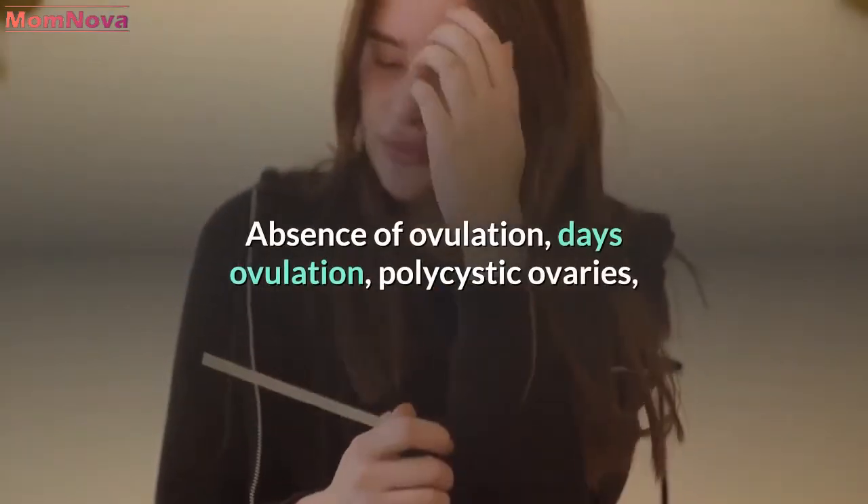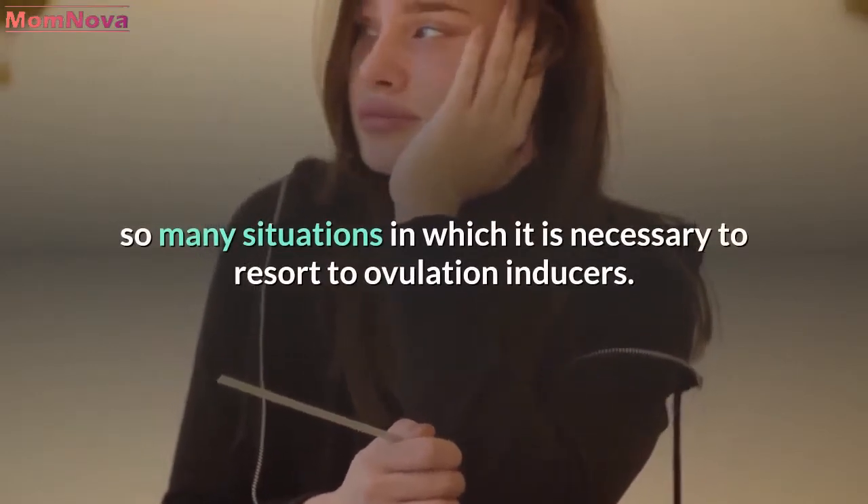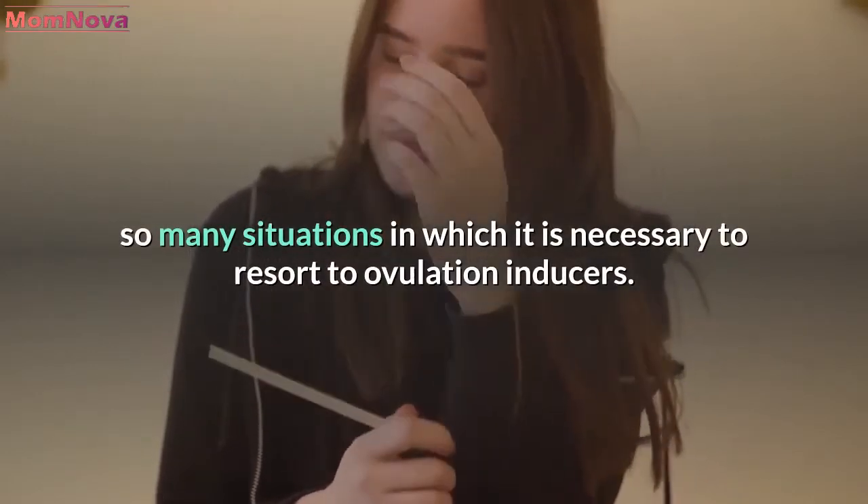Absence of ovulation, delayed ovulation, polycystic ovaries — so many situations in which it is necessary to resort to ovulation inducers.